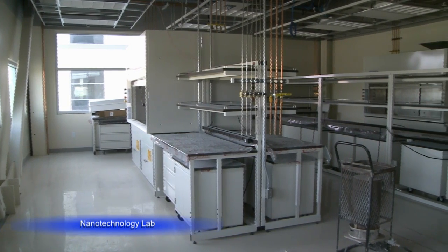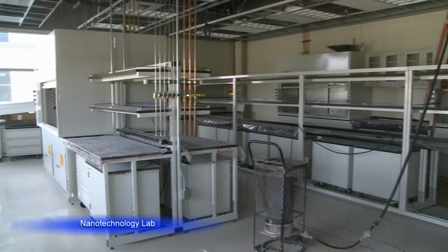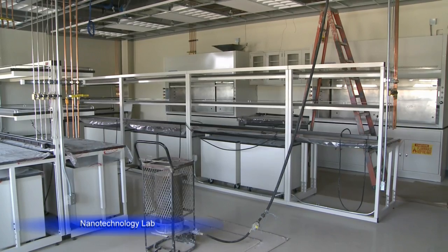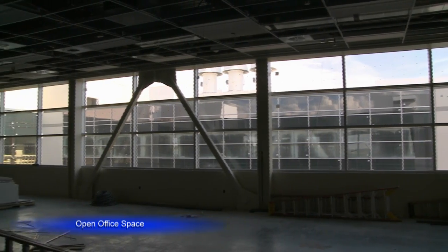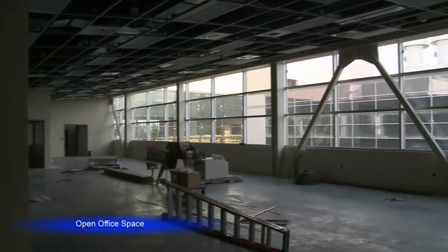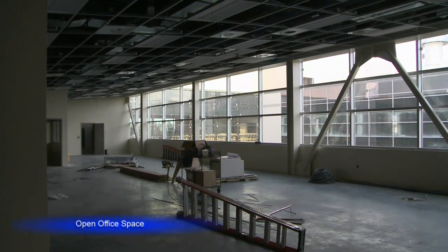The primary objective of the new Research and Education Laboratory is to consolidate some of Idaho National Laboratory's fundamental and critical research and development activities. Energy and Environment Science and Technology, Nuclear Science and Technology, and the National Scientific User Facility will use the building's expansive capabilities.